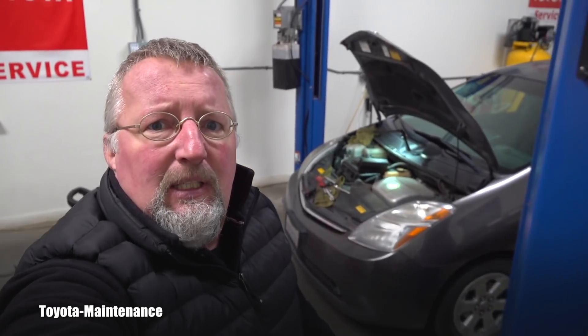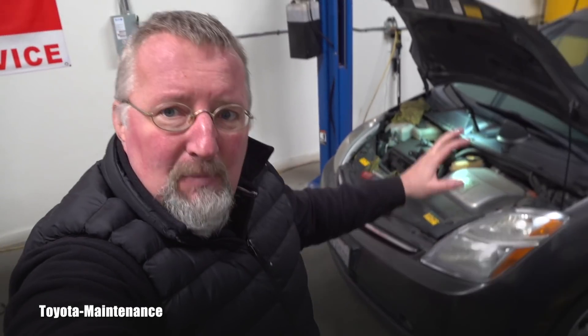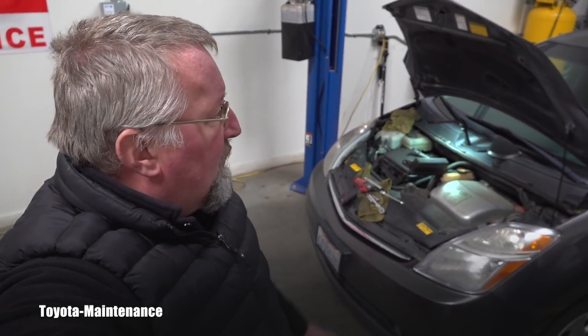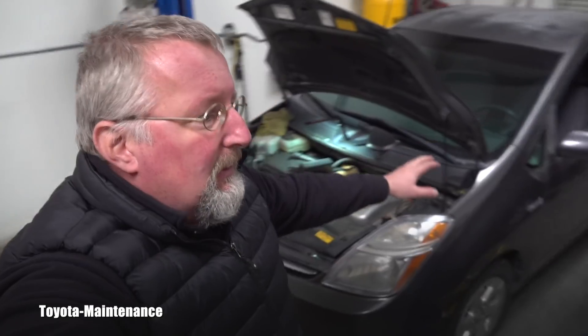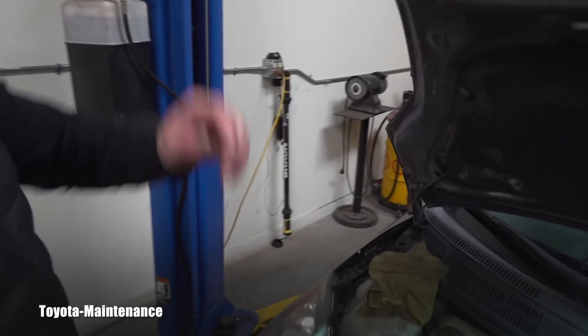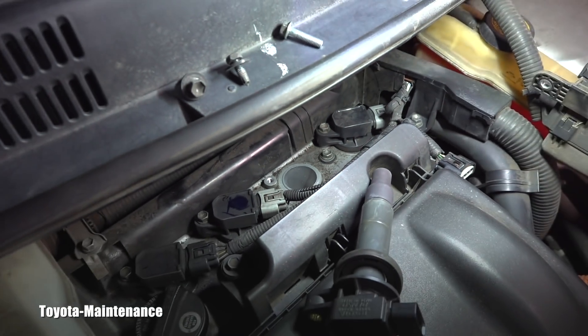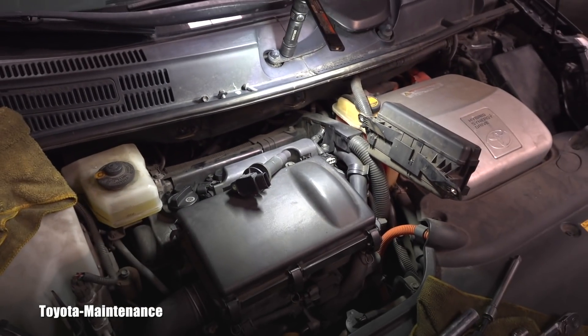Everybody is capable of owning a very simple little scanner — these things go down to about fifty dollars nowadays. So despite the fact there was no check engine light, you can from time to time plug in your scanner and check for codes. I believe everybody is capable of performing such an easy procedure as checking and replacing your spark plugs.